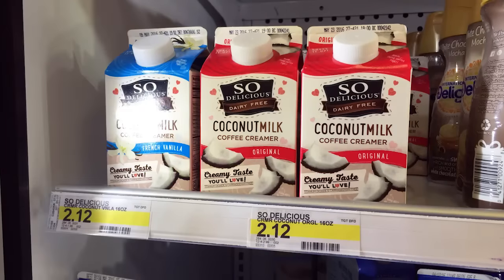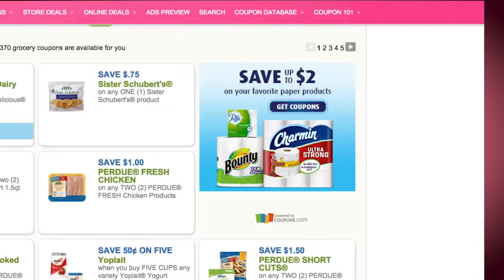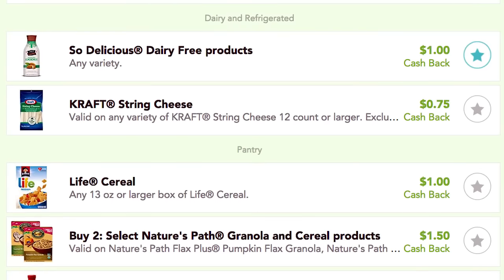Next, we have So Delicious Dairy-Free Creamer. We had this deal a few weeks ago — if you did it then, you can do it again now, as the coupon and cashback has reset. These are regularly priced between $1.99 to $2.12. We have a dollar printable coupon, plus there is a dollar cashback from Checkout 51, making this free or $0.12 depending on the starting price at your store.